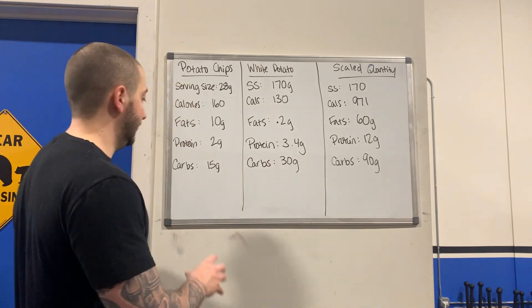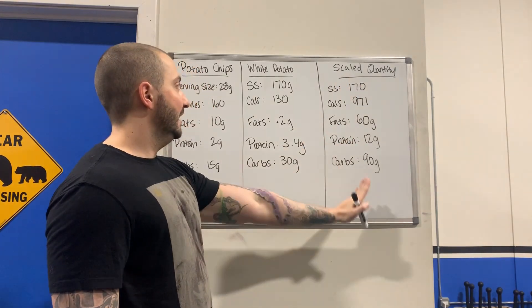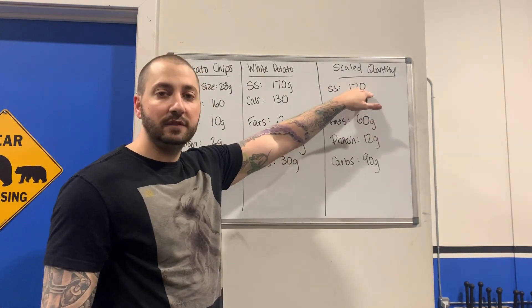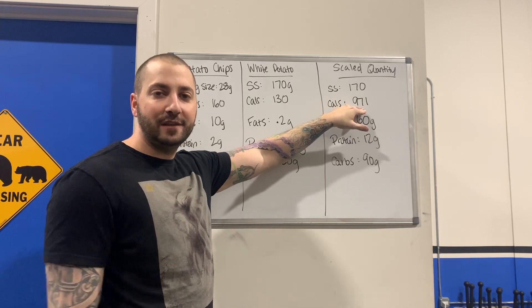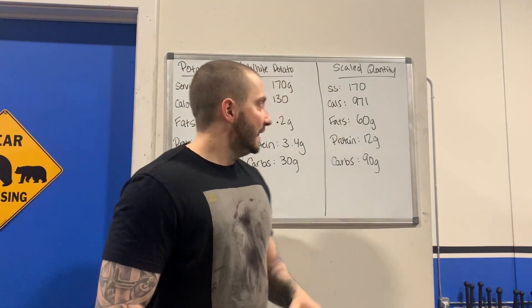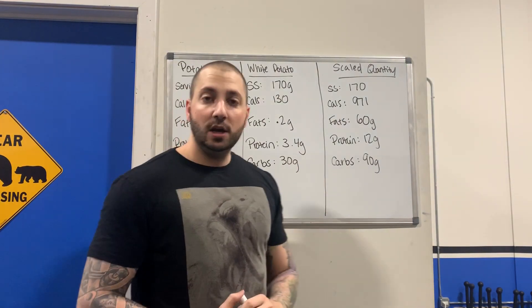I did you all the favor of scaling this nutrition label six times so you can see, if we were to eat an equivalent serving size of potato chips compared to white potato, the actual calorie difference. If I multiply all of those numbers by six, you're eating 170 grams of actual potato chips, which comes out to roughly just shy of 1,000 calories — with 60 grams of fat, 12 grams of protein, and 90 grams of carbs. This is the same total volume and quantity of food, but here we have an additional 900 calories.